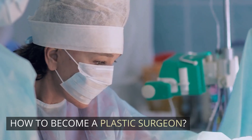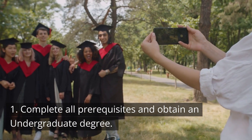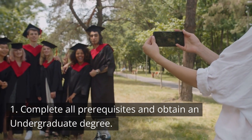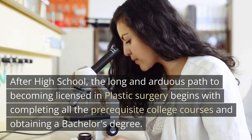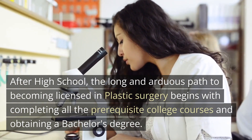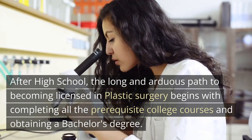How to become a plastic surgeon. Number one: complete all prerequisites and attain an undergraduate degree. After high school, the long and arduous path to becoming licensed in plastic surgery begins with completing all the prerequisite college courses and obtaining a bachelor's degree.